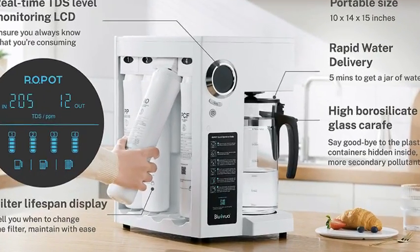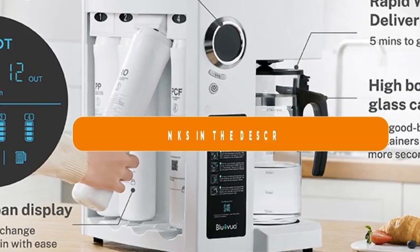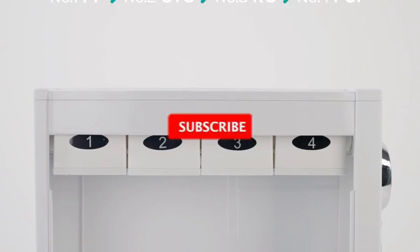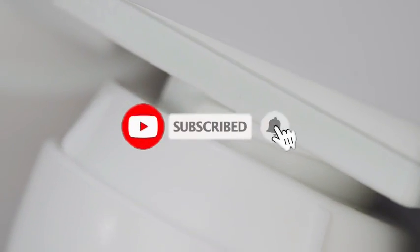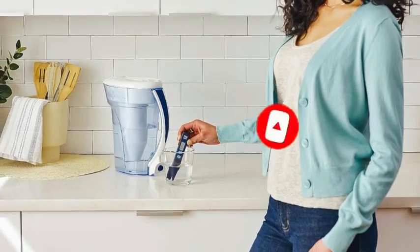That's all from my end — our top 5 best water filters in 2024. Make sure to check the links in the description below for the latest prices and availability. Thanks for tuning in, and don't forget to like, subscribe, and hit that notification bell for more informative content.